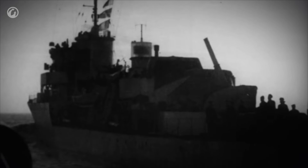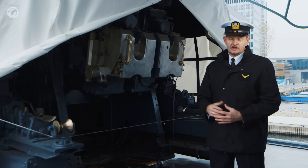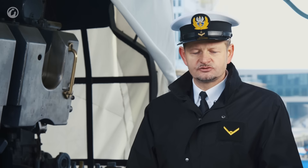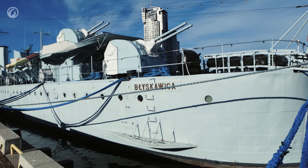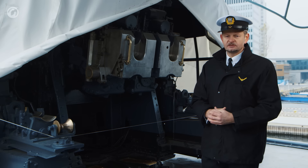Wówczas to wymieniono tylko i wyłącznie lufy tych dział na kaliber 100mm. Skutkowało to dopasowaniem do ówcześnie używanej w Układzie Warszawskiej amunicji 100mm. W przypadku tego działa wpłynęło to jeszcze na plus, ponieważ zwiększył się delikatnie zasięg o niecałe 200m.